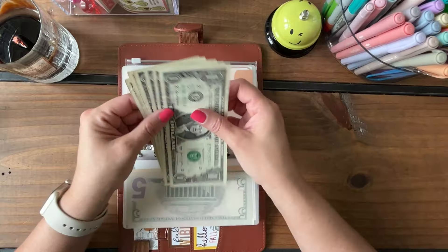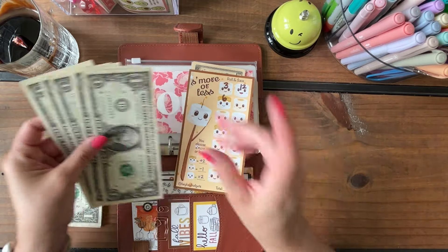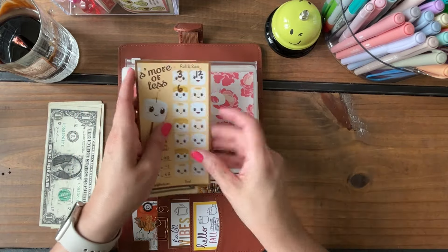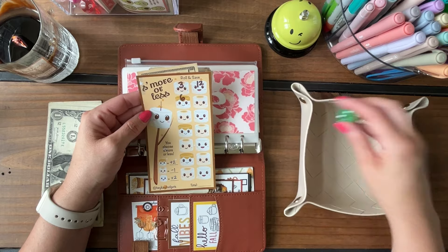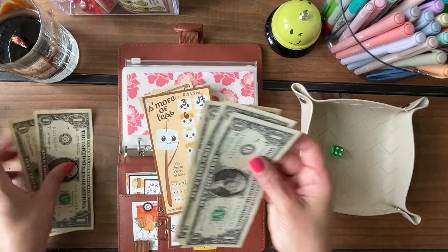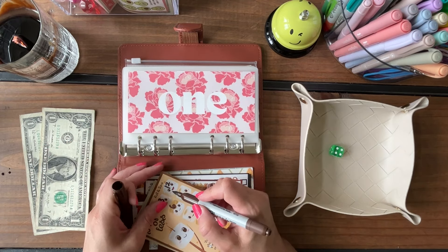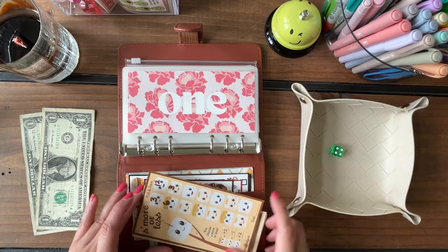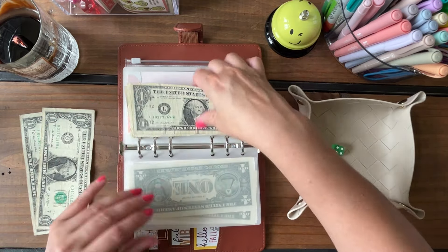Six dollars was saved in envelope one and this is my mini s'more savings challenge. We needed a dollar to finish our roll from last time, so I'll grab a dollar to finish that up. Then we roll again for this toasted marshmallow slot, which is a minus one — so four rolled minus one equals three dollars going in. That leaves us two dollars behind, so I'll save this and check the other challenges to see if any are close to being done before coming back.